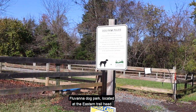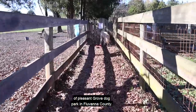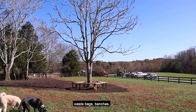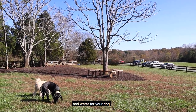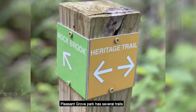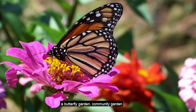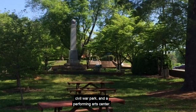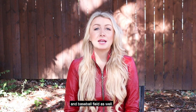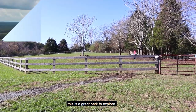Fluvanna Dog Park, located at the Eastern Trailhead of Pleasant Grove Dog Park in Fluvanna County, features two fenced-in areas, shady trees, waste bags, benches, and water for your dog. The park itself is a great place to visit as well. Pleasant Grove Park has several trails — short and long — including a fitness trail, a butterfly garden, community garden, civil war park, and a performing arts center. There is also a soccer field, disc golf course, and baseball field. During those perfect fall and spring days, this is a great park to explore.